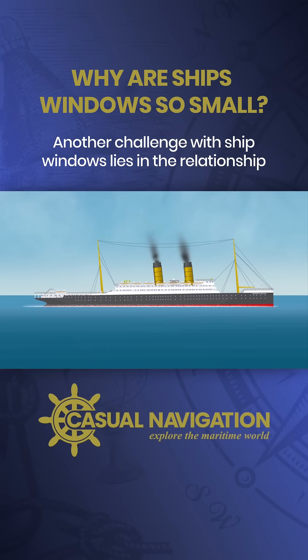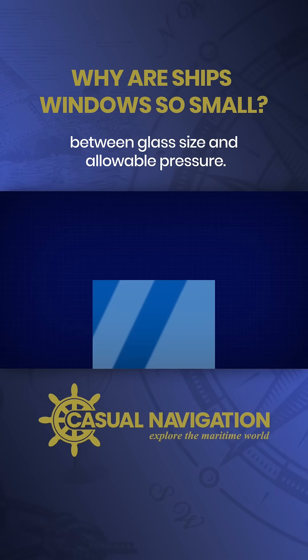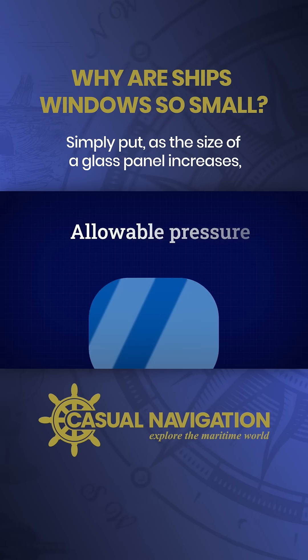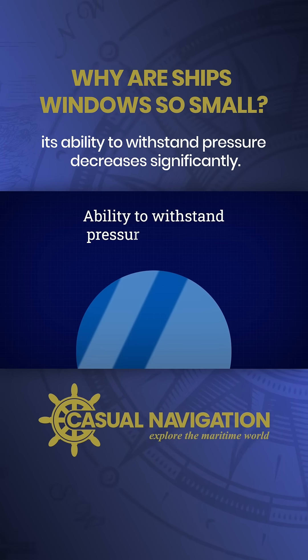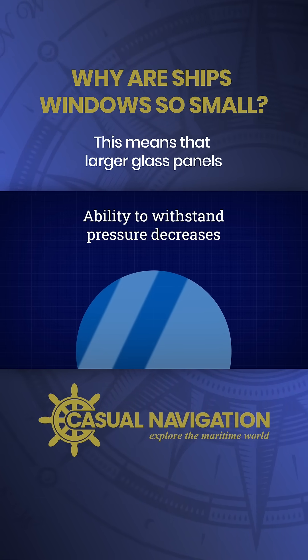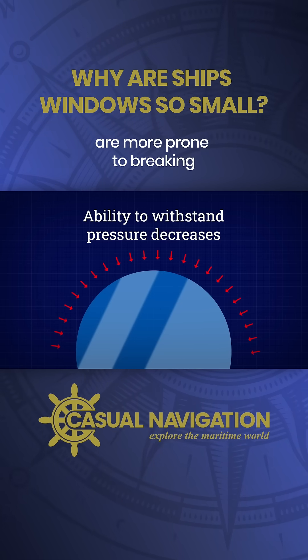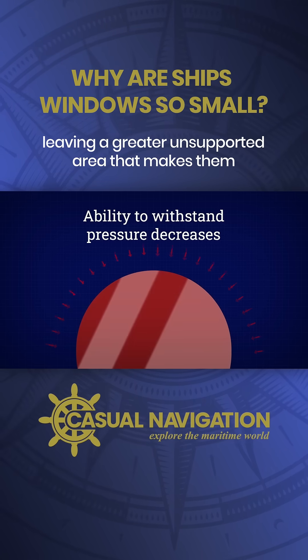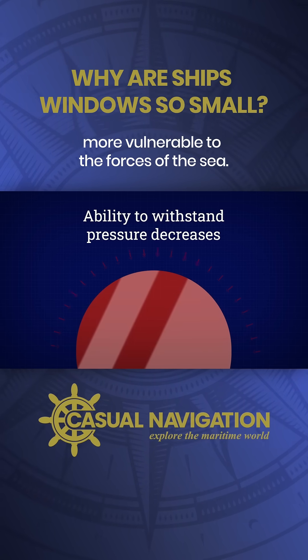Another challenge with ship windows lies in the relationship between glass size and allowable pressure. Simply put, as the size of a glass panel increases, its ability to withstand pressure decreases significantly. This means that larger glass panels are more prone to breaking because they're only supported at the edges, leaving a greater unsupported area that makes them more vulnerable to the forces of the sea.